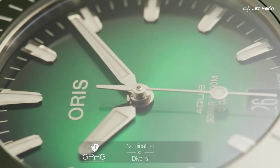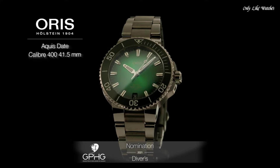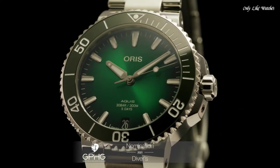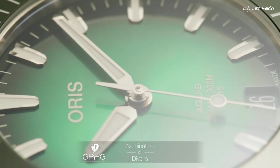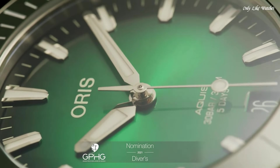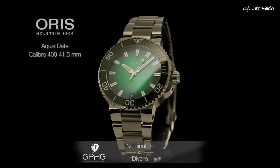Oris Calibre 733. Scratch-resistant sapphire crystal. Screw-down crown. Transparent case back. Round case shape. Case size 43.5mm. Band width 24mm. Fold-over clasp. Water-resistant at 300 meters. Functions: date, hour, minute, second. Dive watch style. Swiss made.